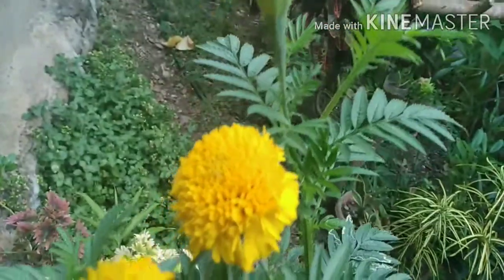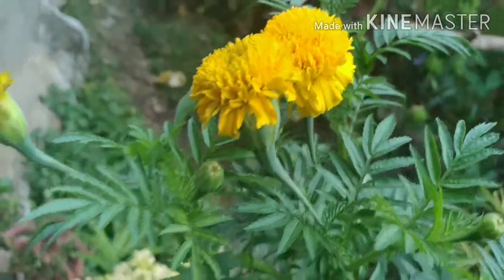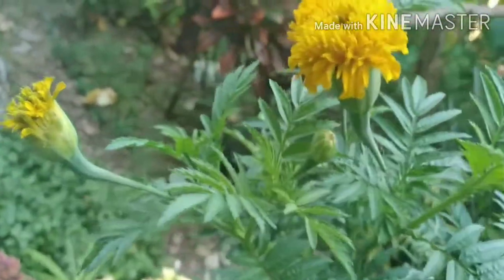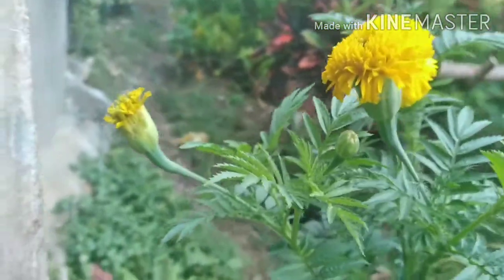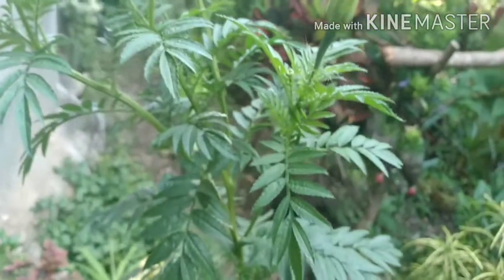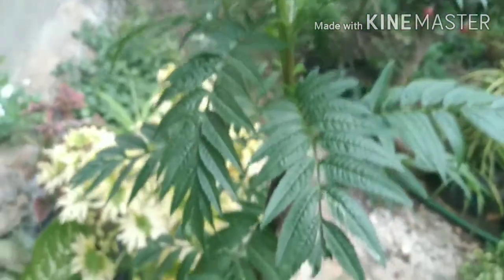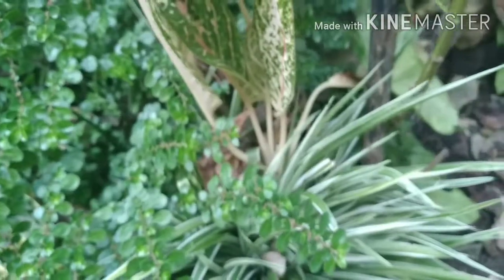These are my marigolds and it's their first time to bloom since I planted them about three months ago. I have watered them with rice wash and fish meal and they are still very healthy, though planted in the same pot with aglaonema and spider plants.